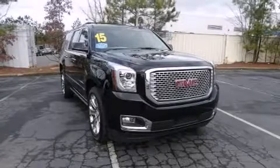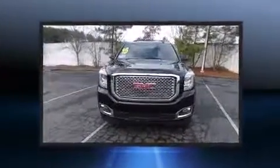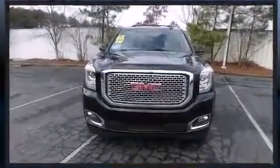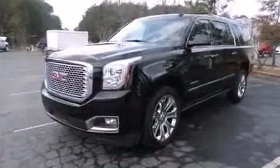Discerning drivers will appreciate the 2015 GMC Yukon XL 1500. With less than 20,000 miles on the odometer, this four-door sport utility vehicle excels in its class and is equipped to provide comfort, safety, and style.